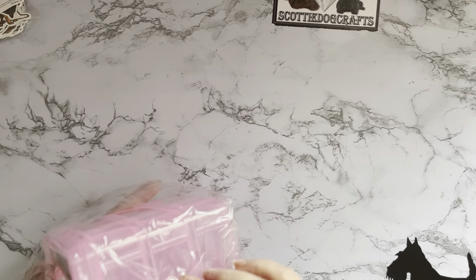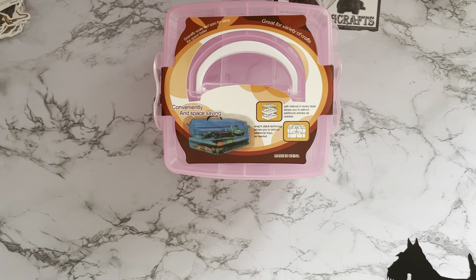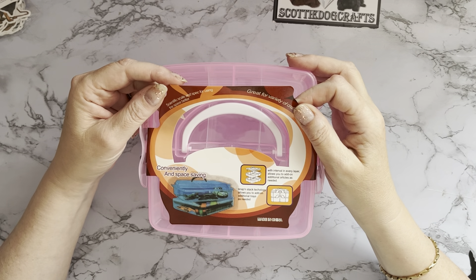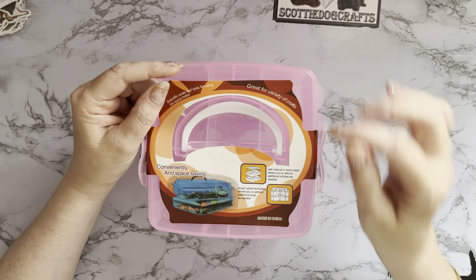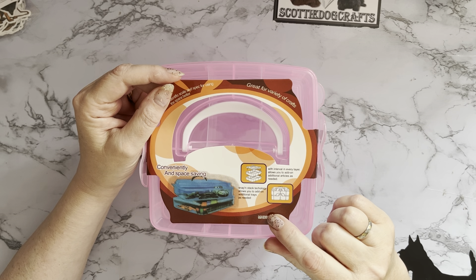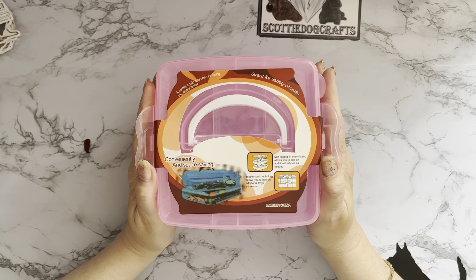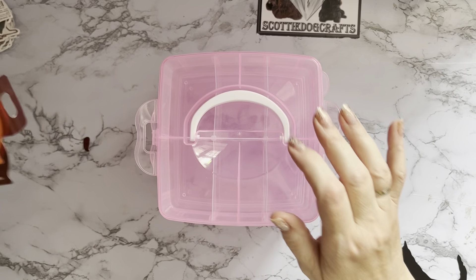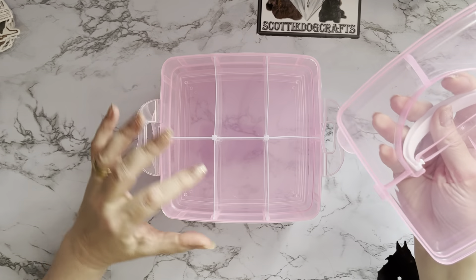It's a little storage box. I'm not quite sure what I will use this one for. It says great for crafts, scientific scale, and using the space better — with an interval in every layer that allows you to add additional articles as needed. Swap and stack technology, so maybe it stacks up differently. Let's just take that piece of card off and have a look — it's one of these stackable ones.